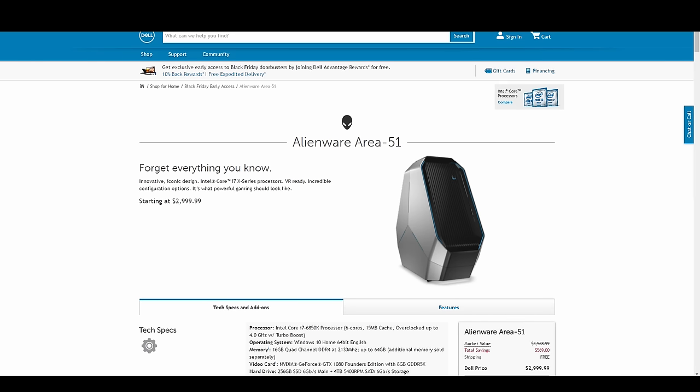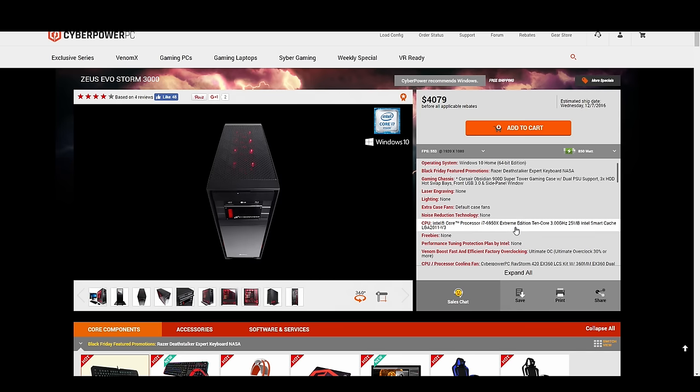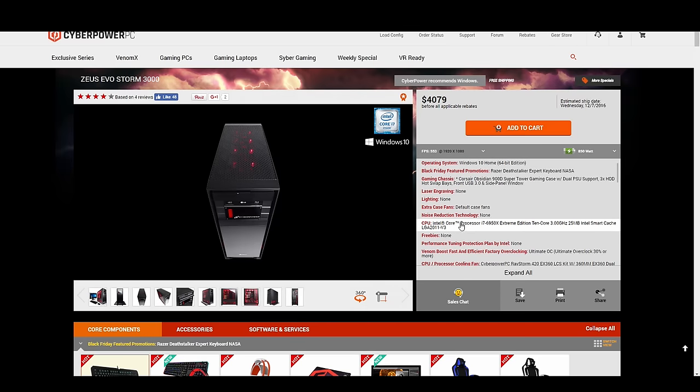The next system I want to look at is CyberPowerPC — specifically the Zeus Evo Storm. The $3,000 configuration is the top of the line for their Storm series, but this system actually runs at $4,079. They're putting in the Razer DeathStalker keyboard, about an $85 component, and the Corsair Obsidian 900D tower, about a $333 component. There are a lot of really good components in here. Most of your money comes from the i7-6950X, a 10-core processor that's roughly $1,600 — and that's a good price; I've seen them go for more.